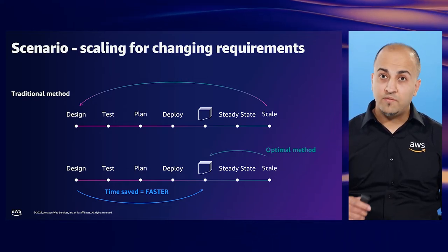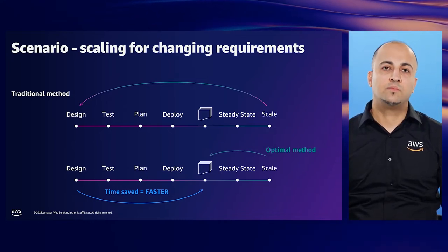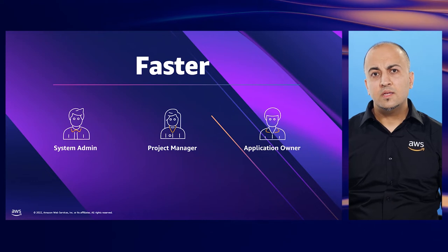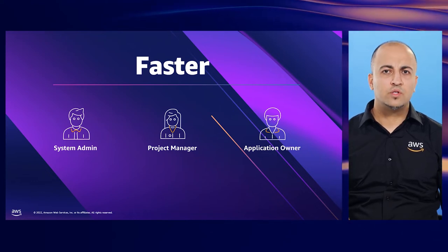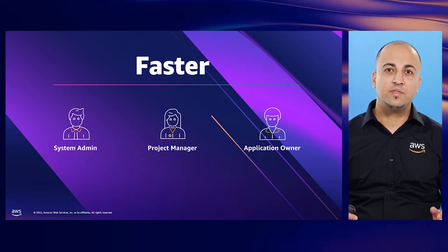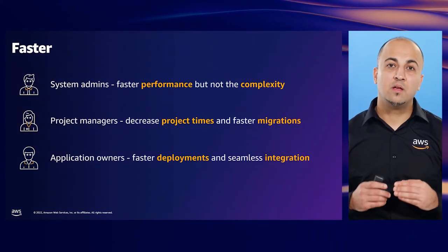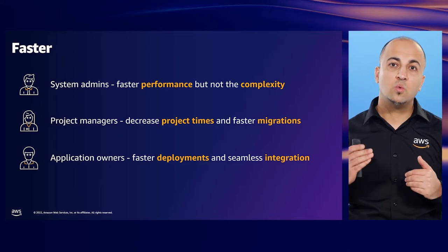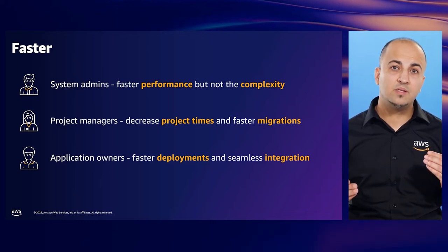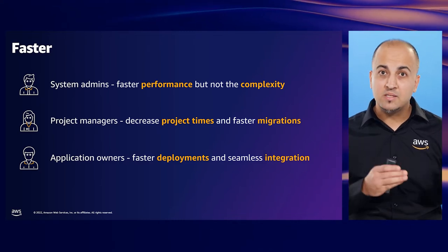You can also achieve faster outcomes using automated deployments, optimal data migration patterns, and seamless integration. I will take you through these elements during this session. System admins, project managers, and application owners share a common goal — they want to achieve things faster. Faster means different things for these different stakeholders. System admins want faster performance and capacity scaling capability, but not the complexity. Project managers want to decrease project deployment times and also faster migrations. Application owners want faster deployments and seamless integration. All these faster outcomes will help business owners to achieve business outcomes faster.